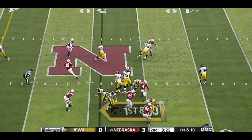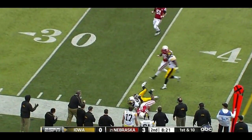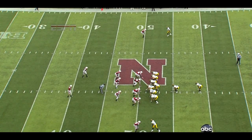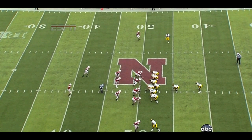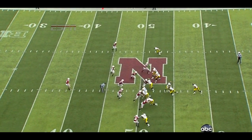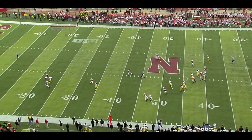Vandenberg with play action, looking downfield, has time, and finds the deep crosser — it's Keenan Davis. You're going to see Keenan Davis coming in motion, eventually running a crossing route on a running down. Nebraska is thinking run, but it's great pass protection that allows that route to develop.